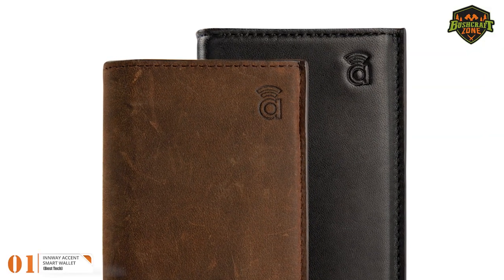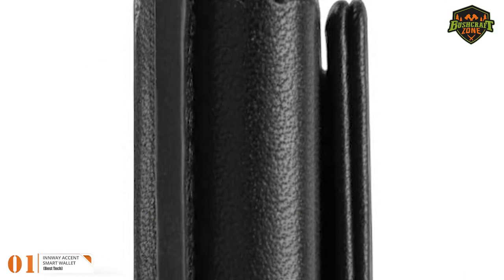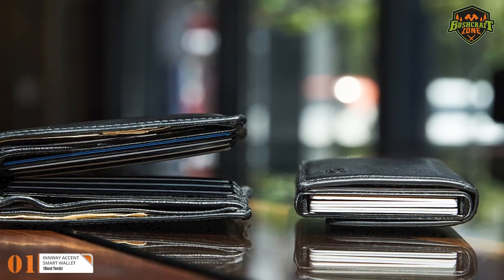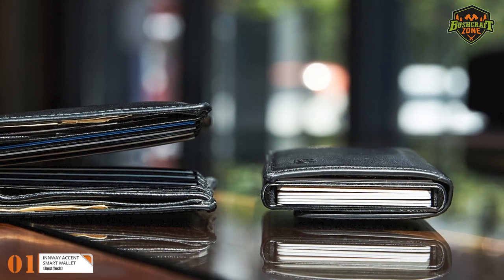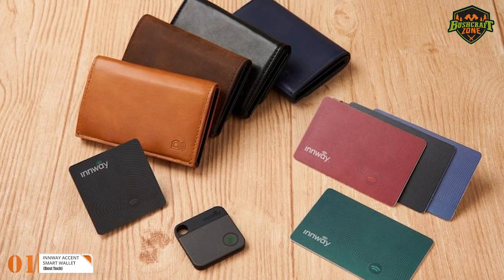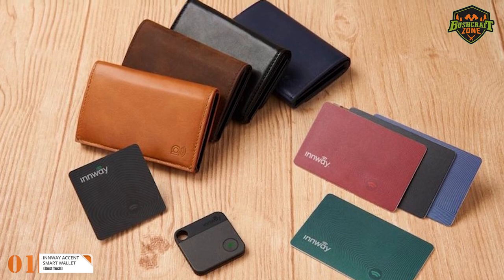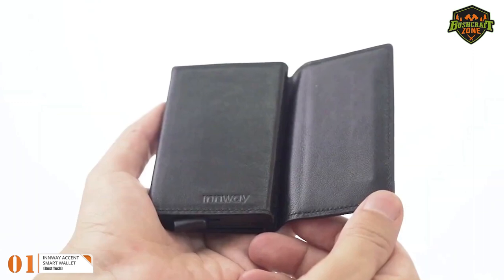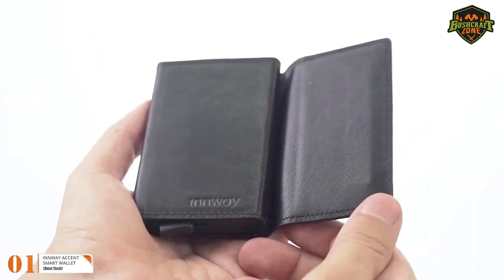This means you'll only have to charge it twice a year. Some wallet manufacturers sacrifice durability when designing ultra-slim wallets, but Accent designs their smart wallets with full care — this is how they achieved an ultra-slim wallet with maximum durability. The wallet has RFID blocking thanks to its aluminum case, so you can block any malicious attempts. Its outer layer is of genuine leather which ages well with use.